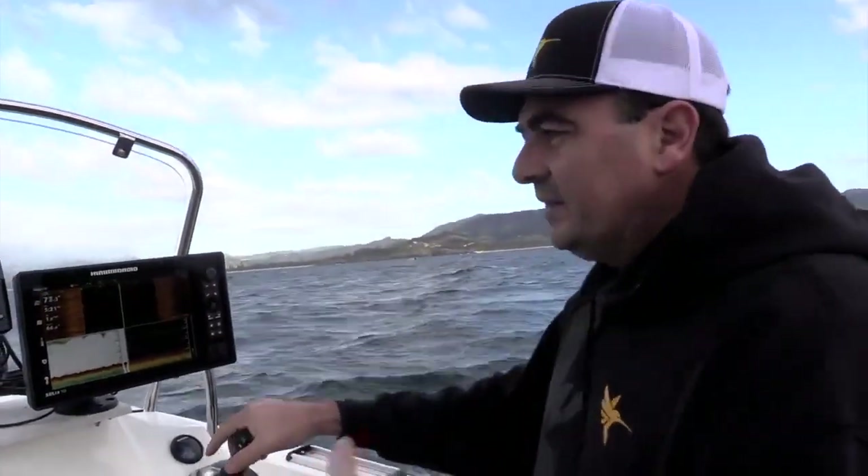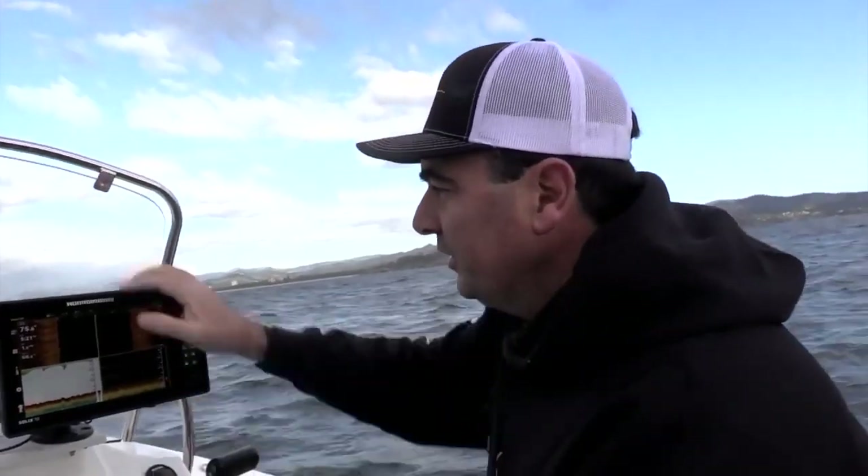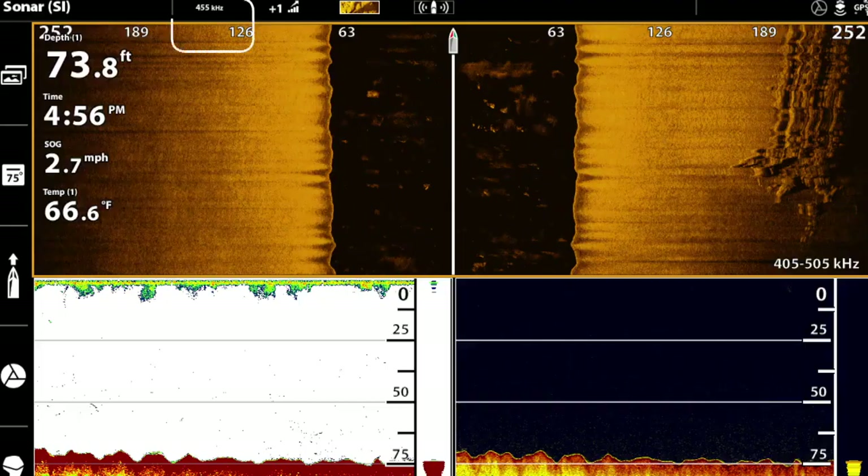We're going to get the most detail out of Mega, but if we want the longest range, we actually drop it down to our 455 frequency and that'll give us a lot better range — double that range — so we can have a look over a broader area. If we drop down to 455, we can then bring our range out. I'm going to take it out to 250 feet.